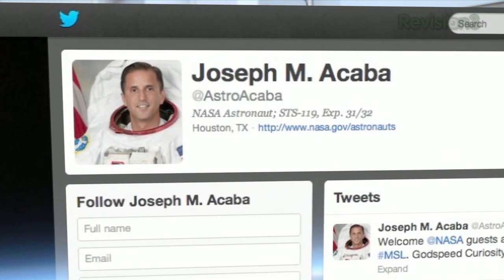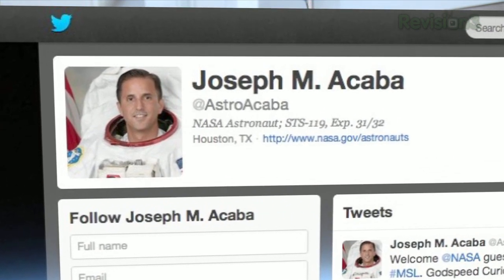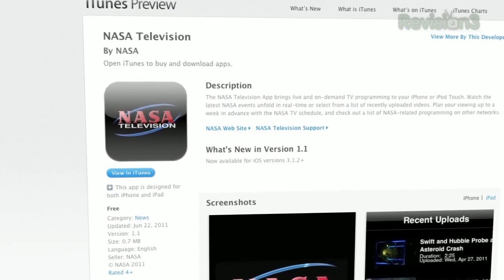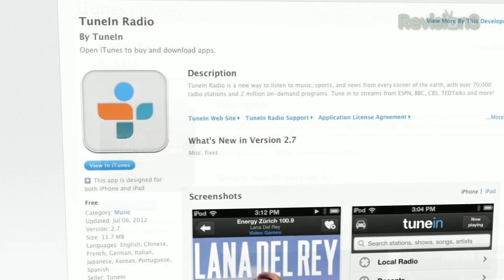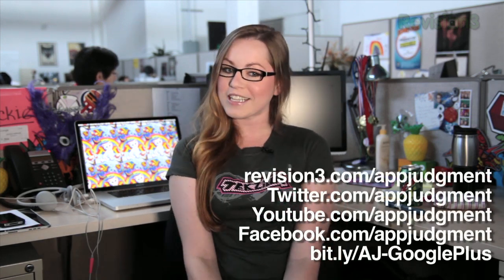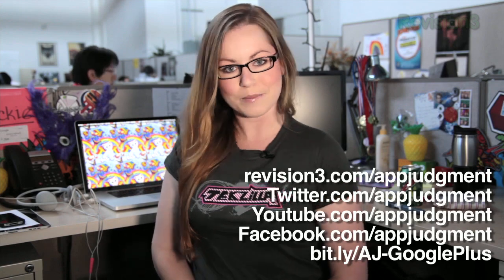Depending on where you are and what you'll be doing during all of this, there is no reason to miss out. You can get it all on the official NASA and NASA TV apps, or listen to the audio on 3rd Rock Radio via the TuneIn app. Now go forth, fellow wannabe astronauts, and get all up in that Curiosity landing. Let me know what you think — hit us up on Twitter at appjudgment. I'm at Jackie Talbot, and I will see you on the flip side.